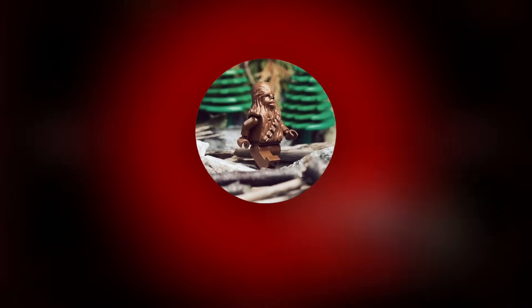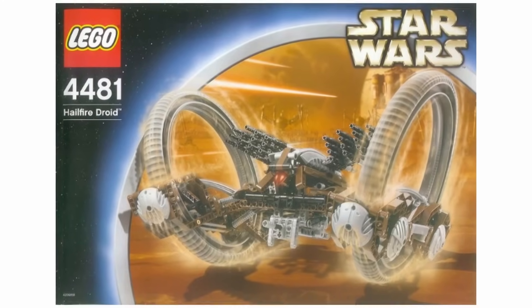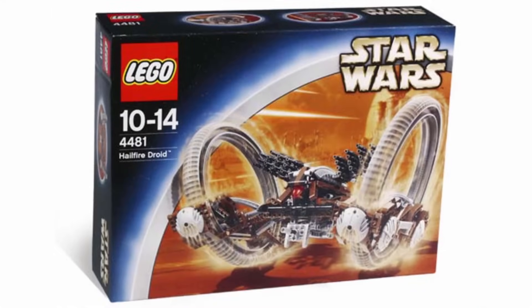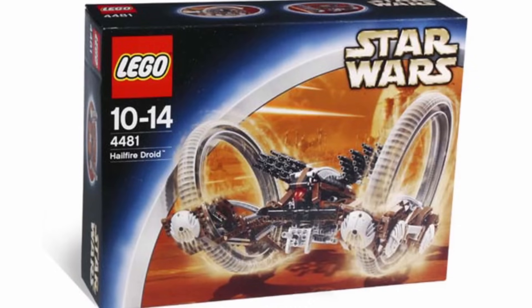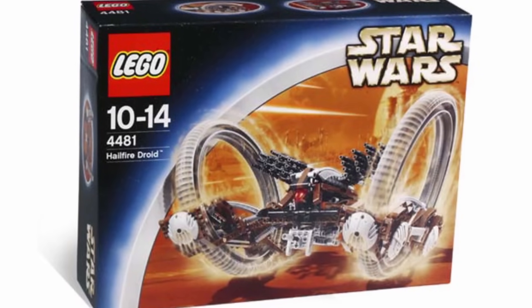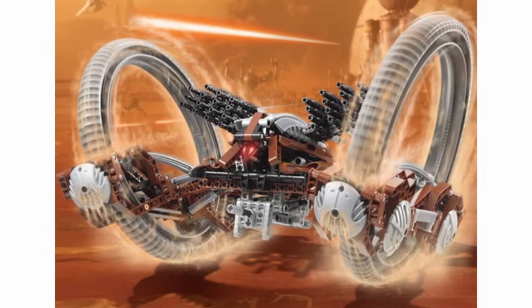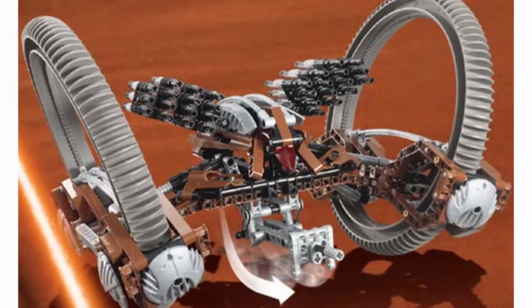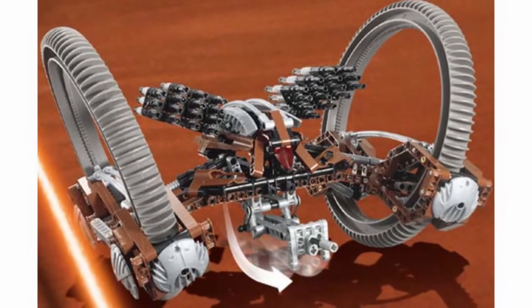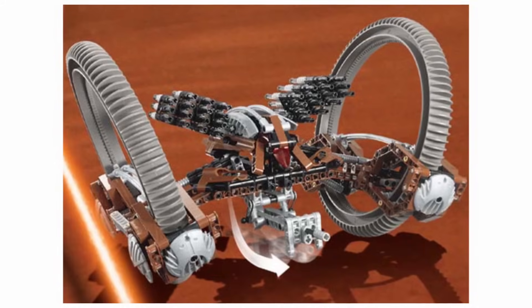Coming in at the number 5 spot, I have what is, in my opinion, one of the most underrated LEGO Star Wars sets of all time, being 4481 Hailfire Droid. This set was released all the way back in 2003 with 681 pieces and a retail price of $50, and today it's currently going for around $250. I'm definitely not the biggest fan of Technic sets, but I can't deny that this set just looks incredible. For 2003 this thing was outstanding, and honestly it's kind of the closest thing to a UCS Hailfire Droid that we've ever gotten. It really is a great set, and if I was going to get a Technic set, it would definitely be this one.